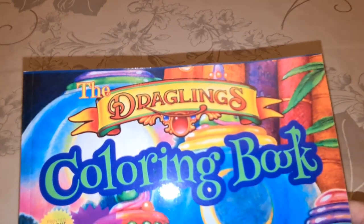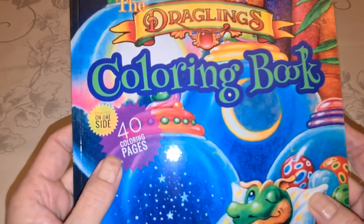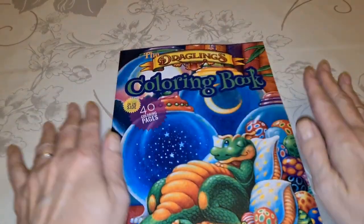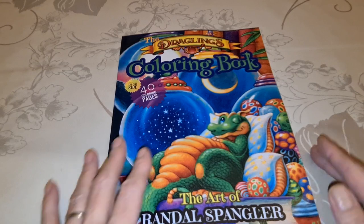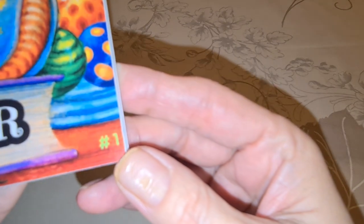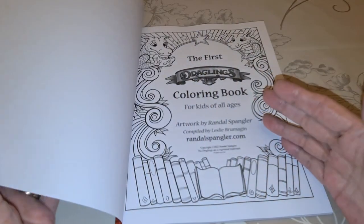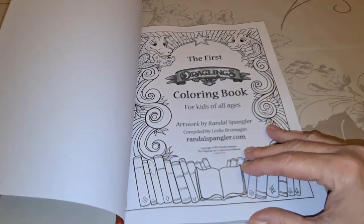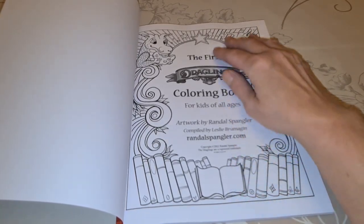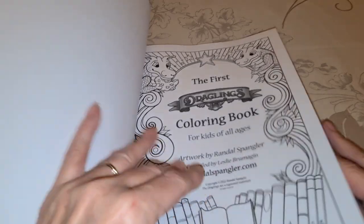It's the new and only coloring book by Mr. Randall Spangler — The Draglings. Printed on one side, 40 coloring pages. And it's even got it down here: Number One. So he gives us the temptation that there might be more than one. The first Draglings coloring book, for kids of all ages — that would be me. So we got the two Draglings looking at us — Dagmar and Dewey.